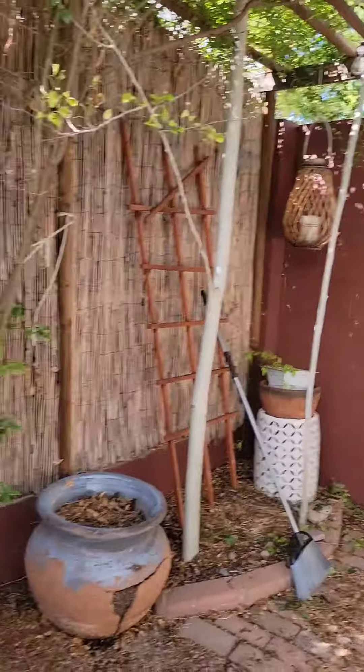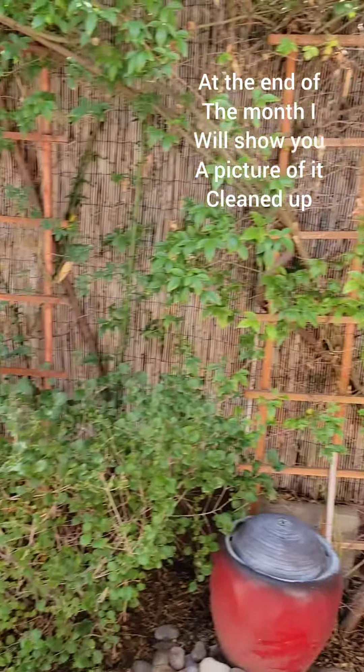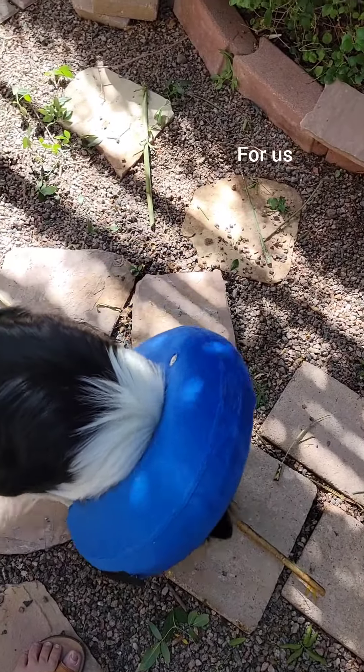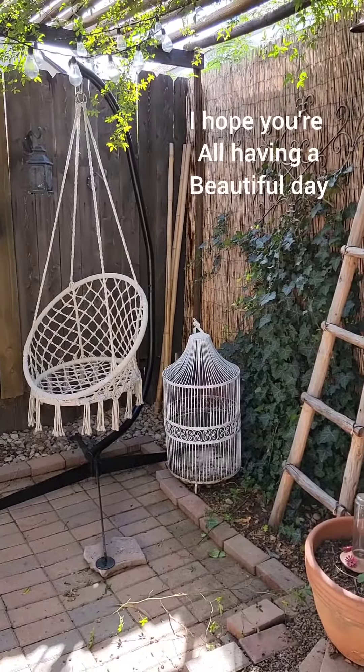I still have a lot to clean up. At the end of the month, I will show you a picture of it cleaned up and see what kind of things Jack has been doing for us. It's just a quick couple minute tour. I hope you're all having a beautiful day.